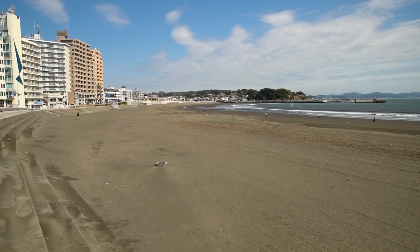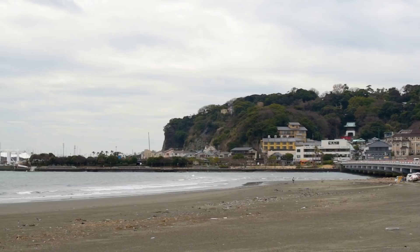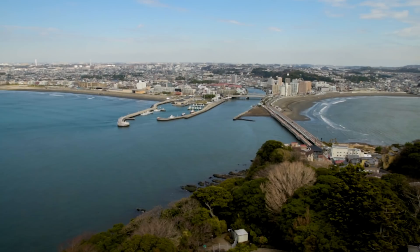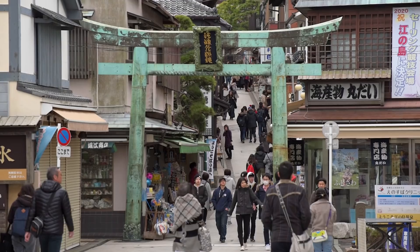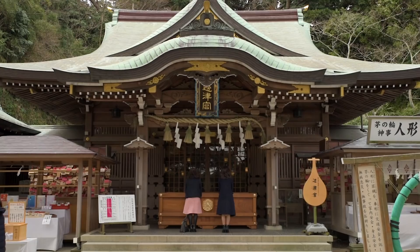Nestled in Sagami Bay, not far from Tokyo, lies the alluring island of Enoshima. Only a stone's throw away from Kamakura's great Buddha statue, this island is a tourist paradise, boasting everything from stunning vistas to shrines and traditional streets.